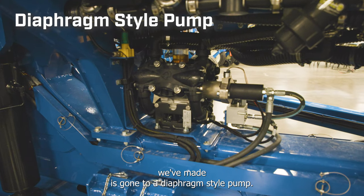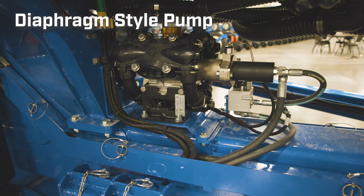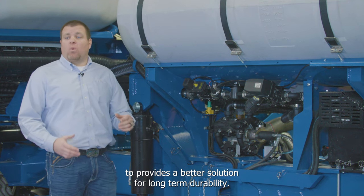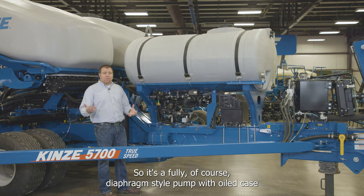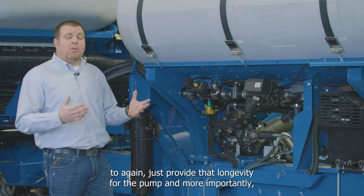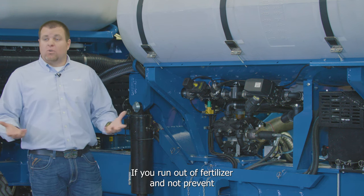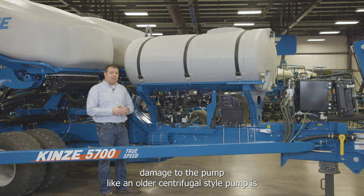The biggest change is the move to a diaphragm-style pump, which provides a wider rate range and better long-term durability. It's a fully diaphragm-style pump with an oiled case for longevity, and importantly allows you to run 10 minutes completely dry if you run out of fertilizer without causing damage to the pump, unlike an older centrifugal-style pump.